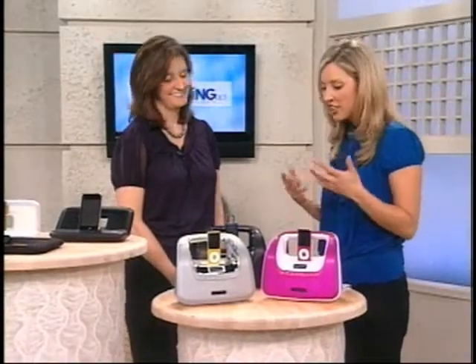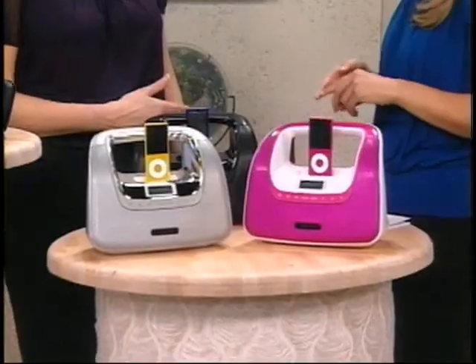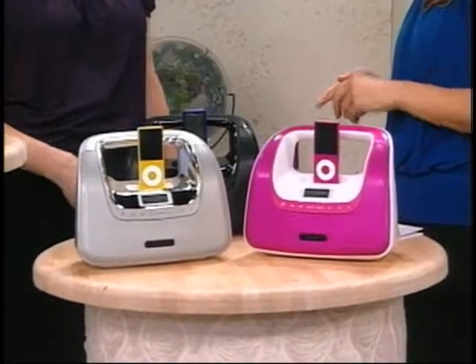Thank you for having me. It's our pleasure. When we think about high-tech innovative gadgets, we typically think of men, or at least we did in the past, but not anymore. That's right. As women, we lead busy lives and we don't have time for complicated electronics. What's important to us is spending time with our family and friends. So we look for products that are easy to use, stylish, and also enable us to take technology on-the-go.